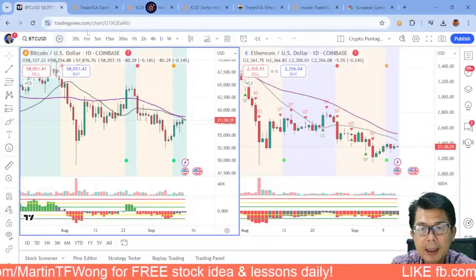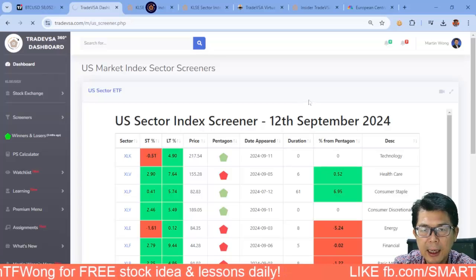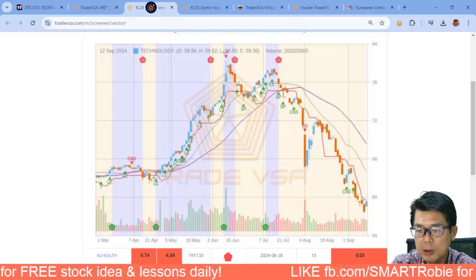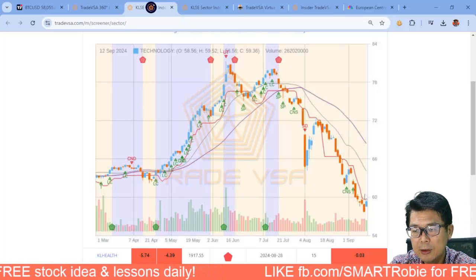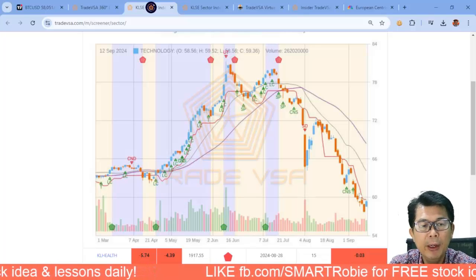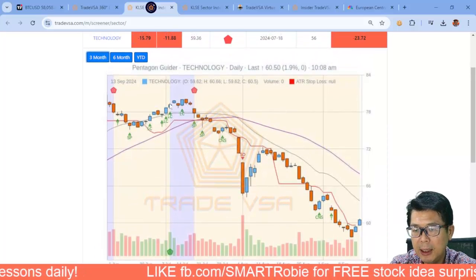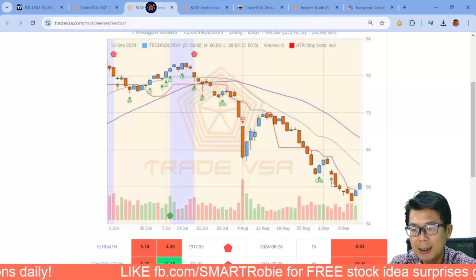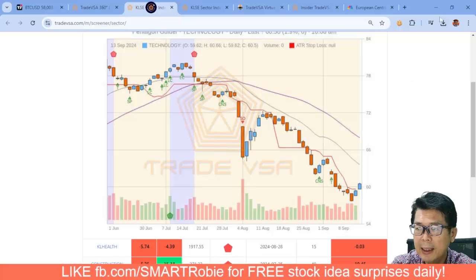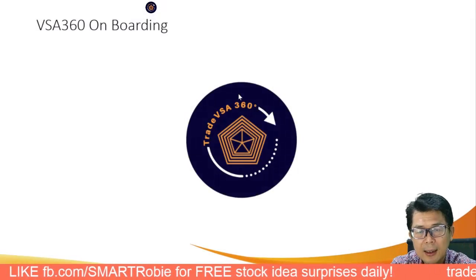Let's look at VSA360 — I'll bring up the sectors on the KLCI dashboard. Finance has been up 28 bars, but technology is the one to watch. Technology has been down since July when it hit the peak double top. Right now the market is likely to make what we call an L-shape recovery — moving to Stage 1. On the three-month chart you can see the market starting to move sideways, and that's one of the benefits of being a VSA360 member — this exclusive chart you can't get elsewhere.